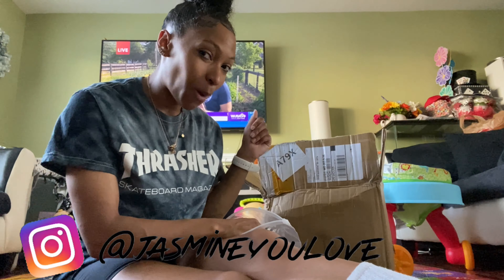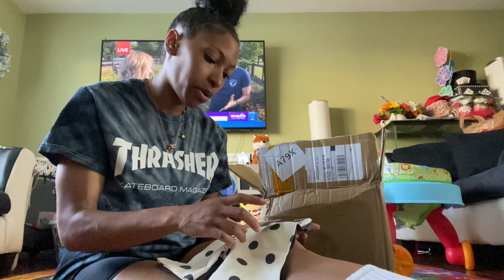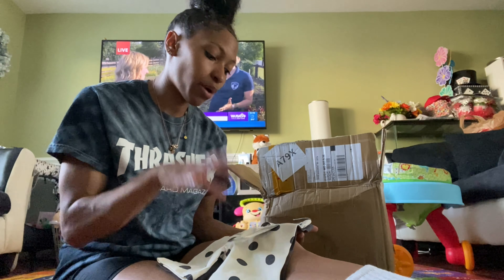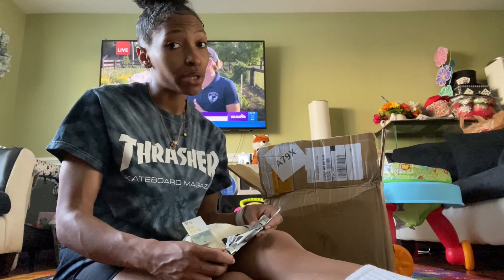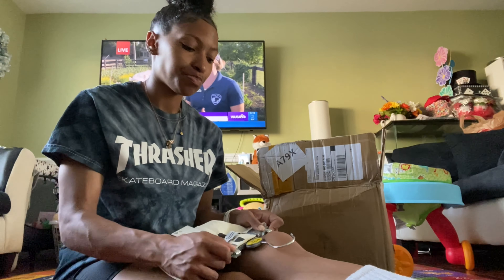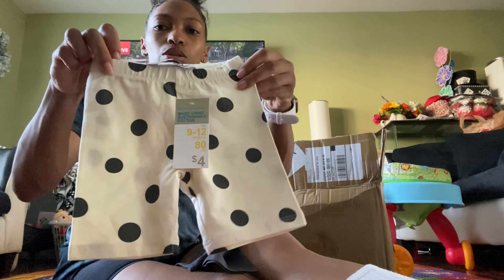Me and Onyx took a trip to Philly two weekends ago and we went to this place called Primark. They had some little clothes I thought were cute. I didn't get too too much stuff — I really got her some shoes, her shoes are upstairs but I don't want to bother her because she's asleep, so I'm not going up there.